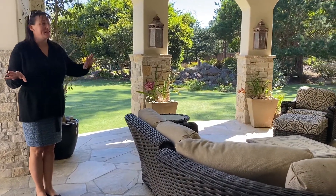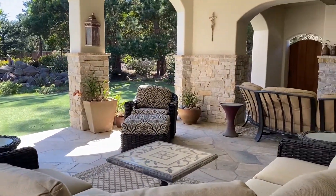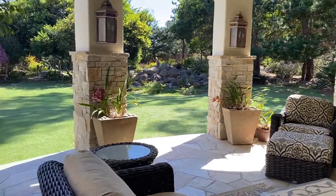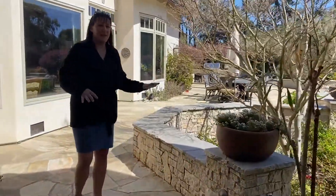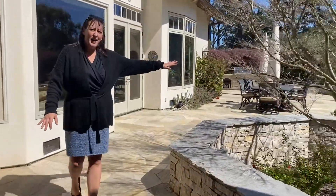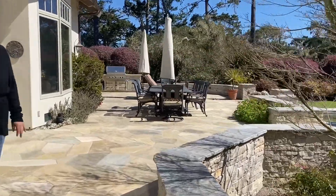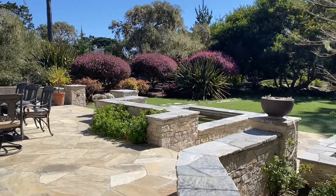Now as you head outside you have amazing entertaining spaces. Over on this side you have an outdoor TV, fireplace, and all of this is covered in heated seating. And if you come this way you have a second outdoor fire pit, an in-ground spa, an outdoor dining table, all looking out over the private putting green, really level lawns, and even a bocce court.